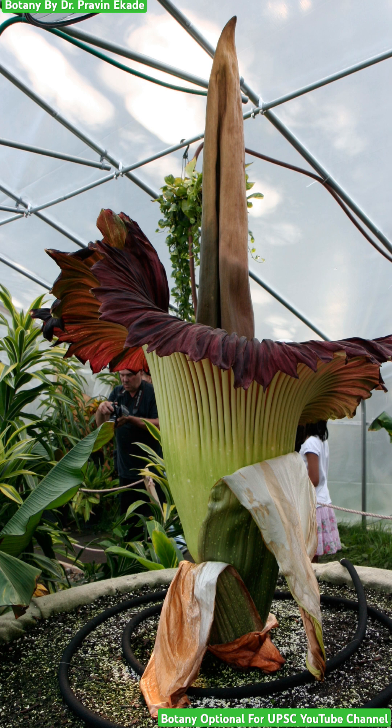It generally requires 7 years to complete all of its growth. This giant flower is only produced after 7 years of proper growth and nutrition.